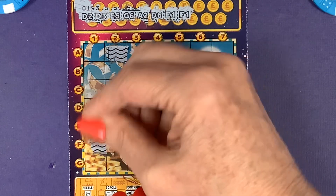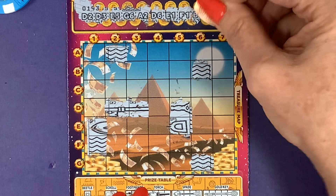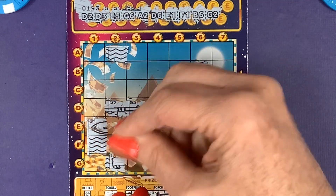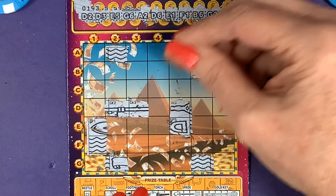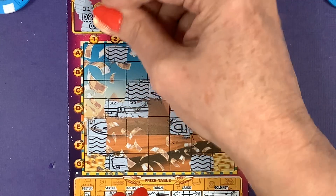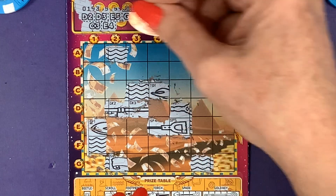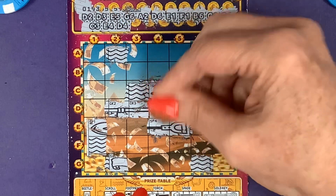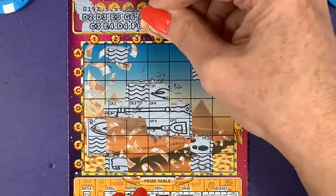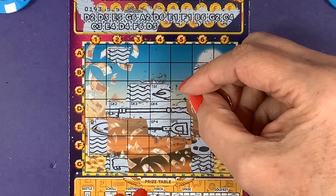F1, B6, G2, and C4. On the top line, bottom line, or second line — C3, F4... no, E4, D4, F6, D5. So I've done D5 — what have I done wrong?